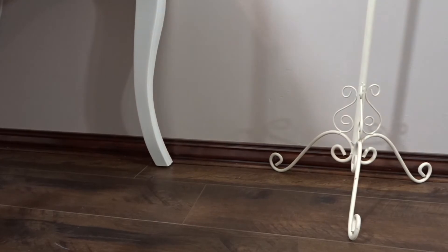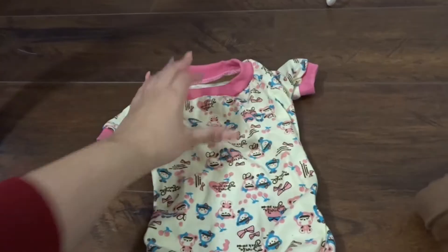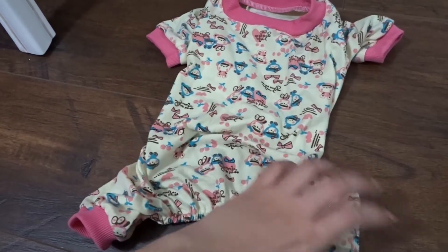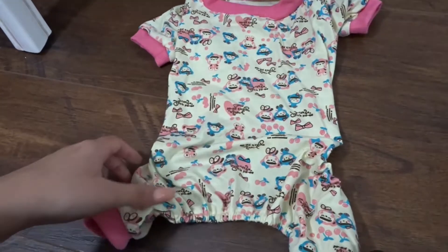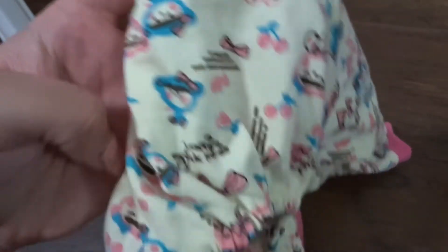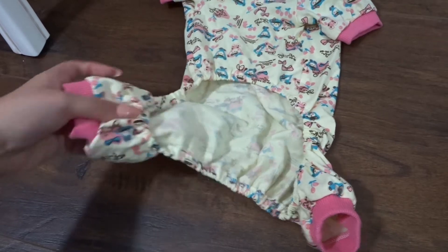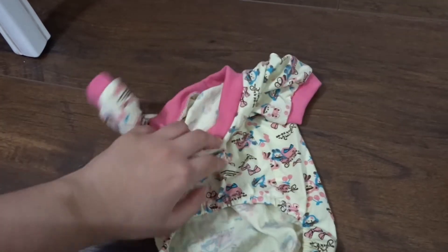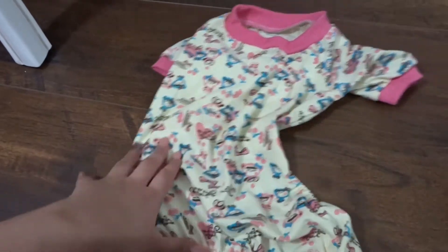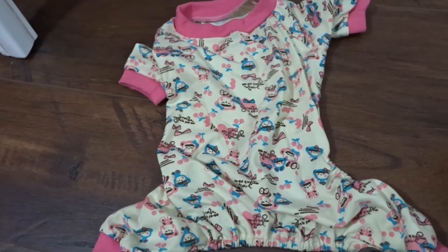I got dog pajamas from eBay. This one was six dollars for Lola and it fits her absolutely perfectly at 35 centimetres. It's got little monkeys or something with little bows and it's a lime green yellow colour. At the back it's sort of open so they can go to the bathroom and it keeps them warm in winter. She is really chill - she doesn't care when I put her in clothes. She just rocks them, though she does prefer the dresses.